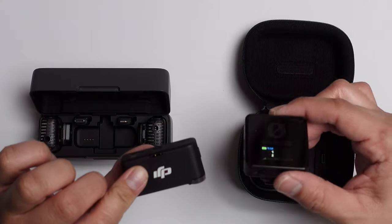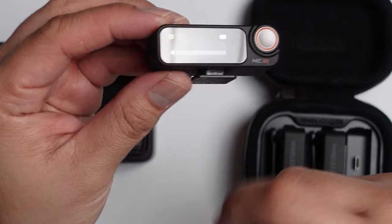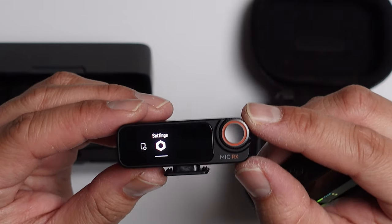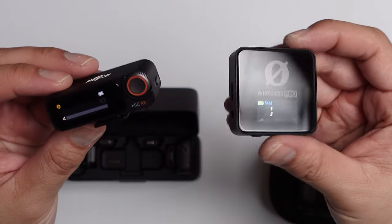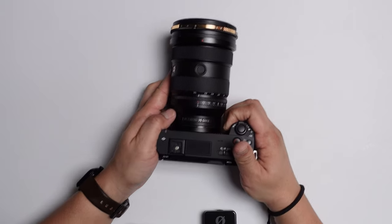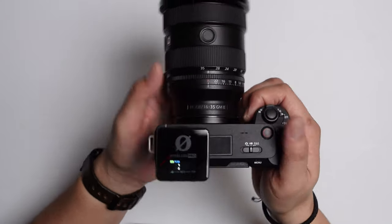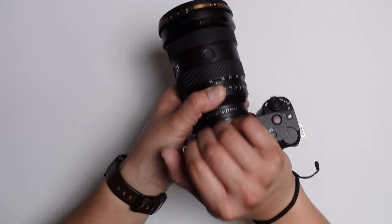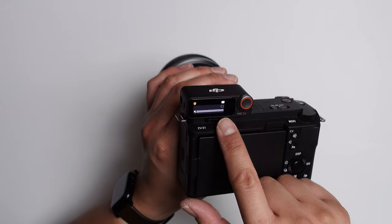Moving on to the receivers — the DJI Mic 2 receiver is definitely smaller than the Rode Wireless Pro. You can change settings on the receiver and transmitters with the OLED touchscreen: swipe down to change receiver settings, transmitter settings, and other settings. You also have a thumb wheel to go through the menu. So in terms of functionality, the DJI Mic 2 receiver is way better. I also much prefer the placement of the DJI Mic 2 display. If you're vlogging, you can't really see the audio levels with the Rode Wireless Pro, but with the DJI Mic 2 you can definitely see the audio levels whether you're vlogging or holding the camera below.